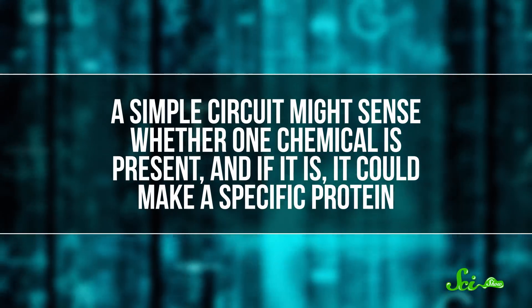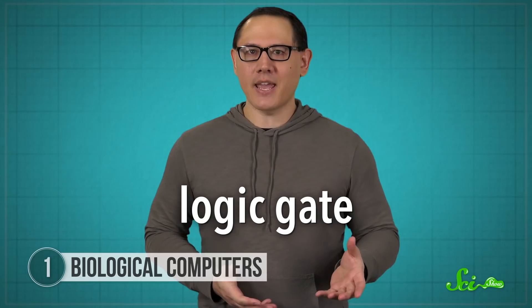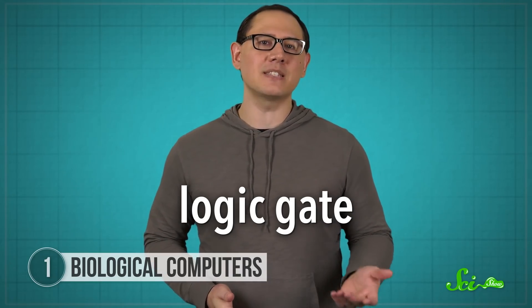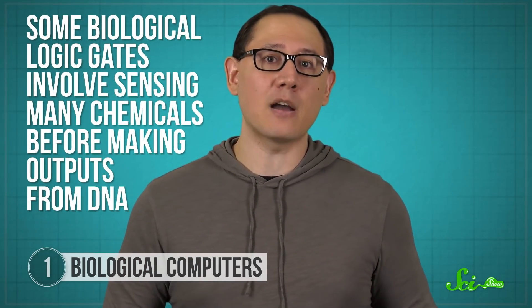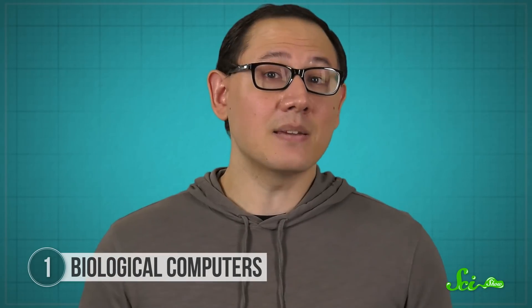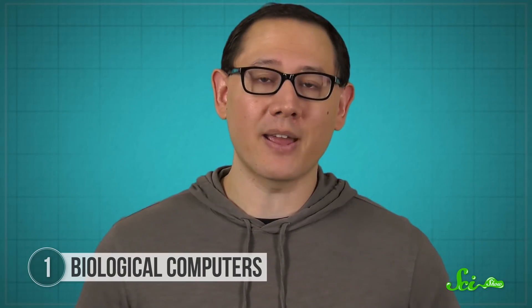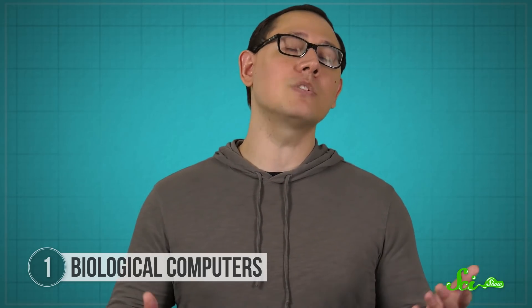A simple circuit might sense whether one chemical is present, and if it is, it could make a specific protein. This is an action known as a logic gate, a computer science term that usually refers to how circuits interpret and respond to electrical signals. Some biological logic gates involve sensing many chemicals before making outputs from DNA. In others, the output is actually to block DNA expression. Stack them together, and you make a biocomputer program. Researchers are developing programming languages so you can write up your biological software on a computer, turn it into DNA sequences, and then stick it in some cells to make them do your bidding. The goal of all of this is to make data storage and processing more space and energy efficient, which is to say, more like biology.